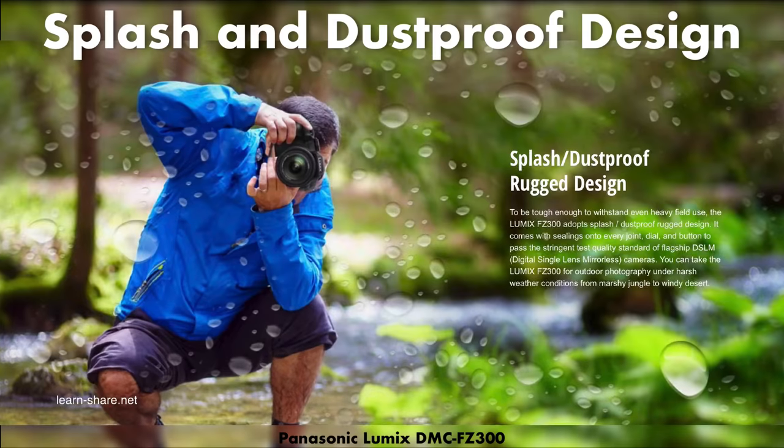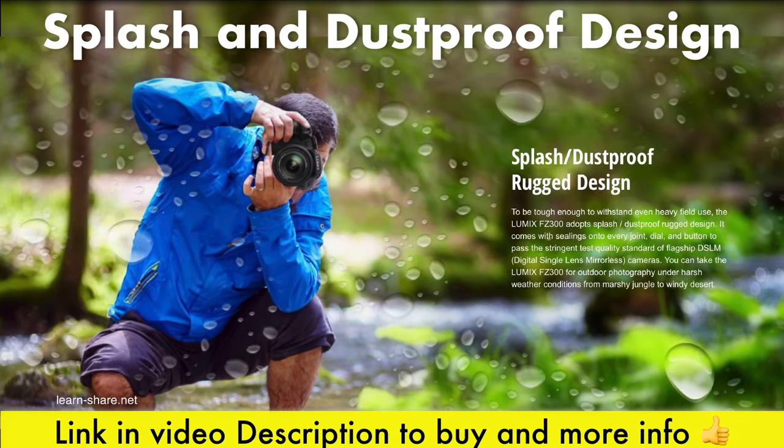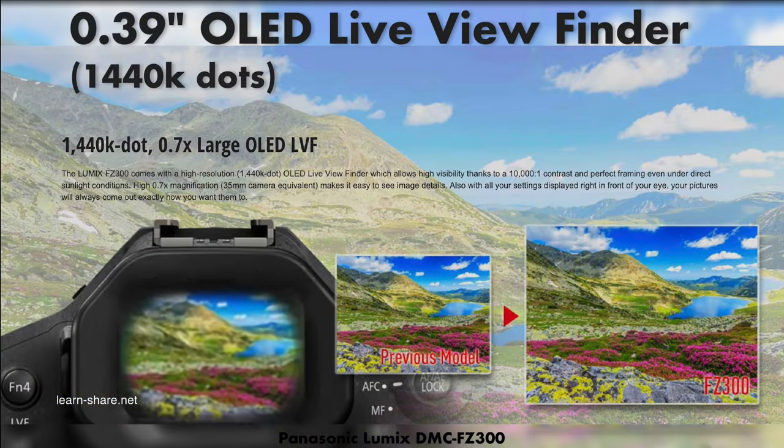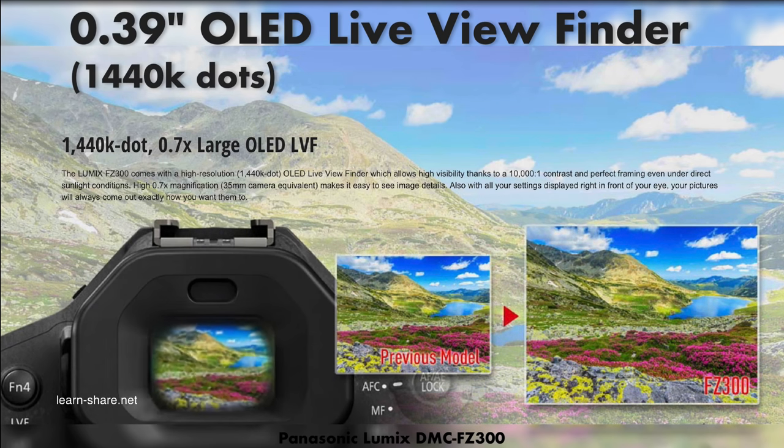The FZ300 was built for outdoor lovers — it is a camera with a splash and dust proof design. You can take pictures with a high resolution live viewfinder, and all settings are displayed directly in front of your eye.